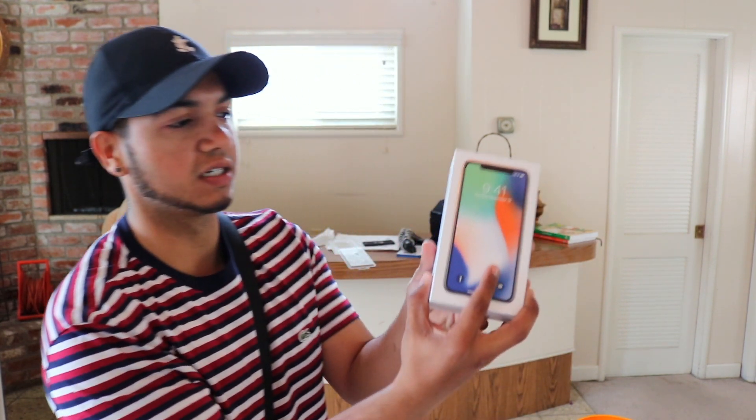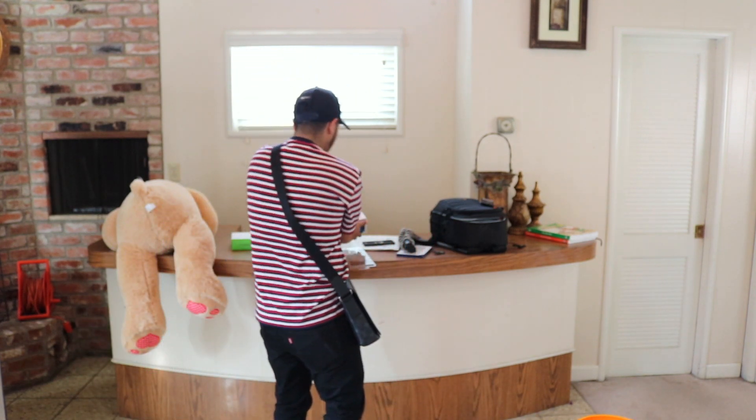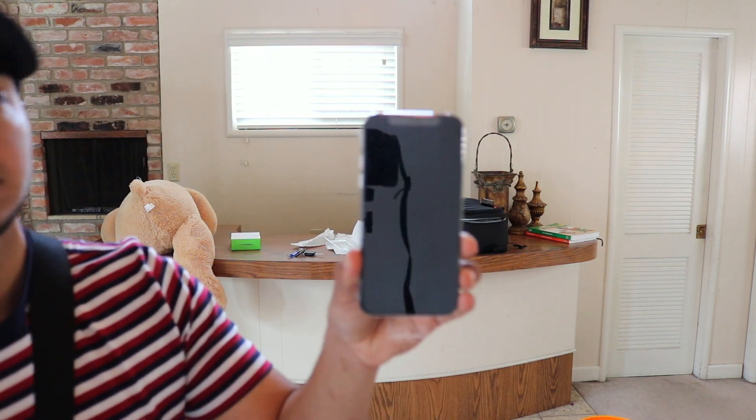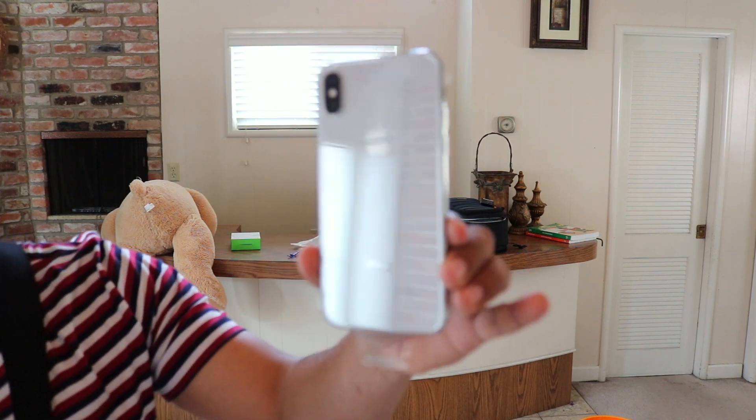I mean, you guys know what it looks like — if you want to see an unboxing just type it in. But look, there it is. That's the white one — that's saucy, how is that not saucy?